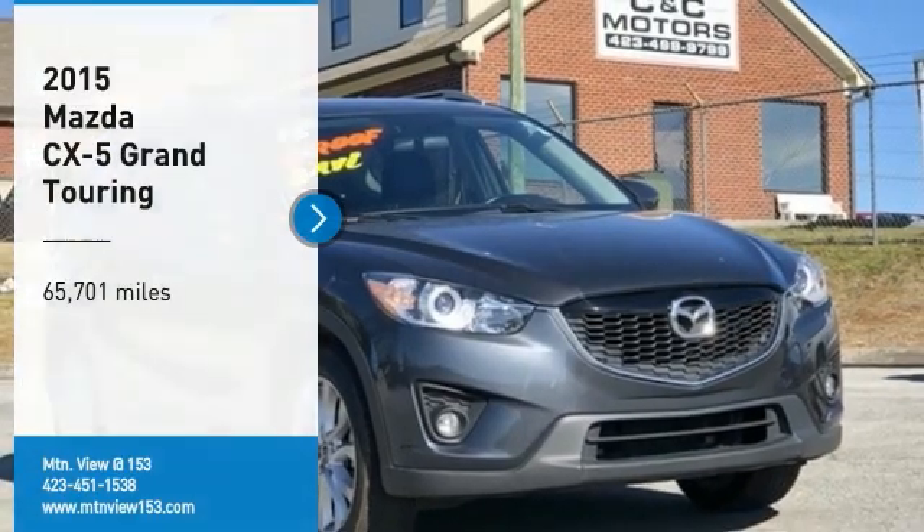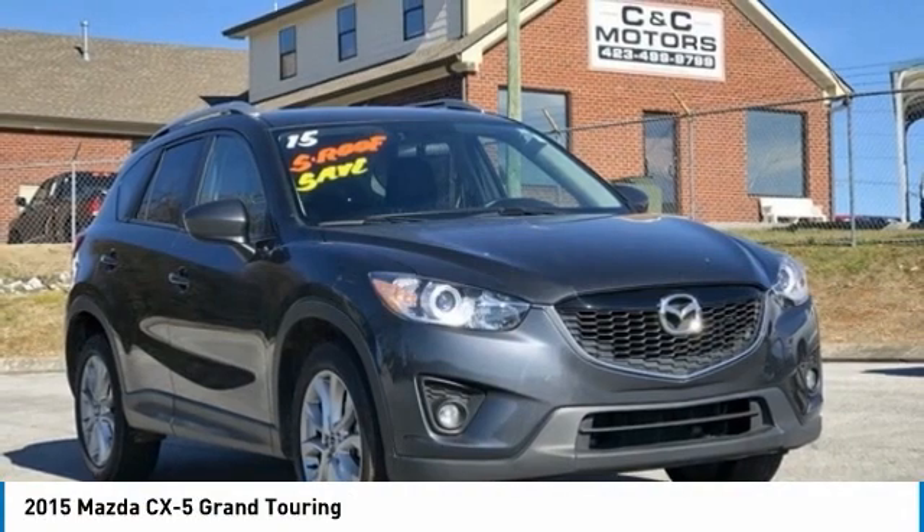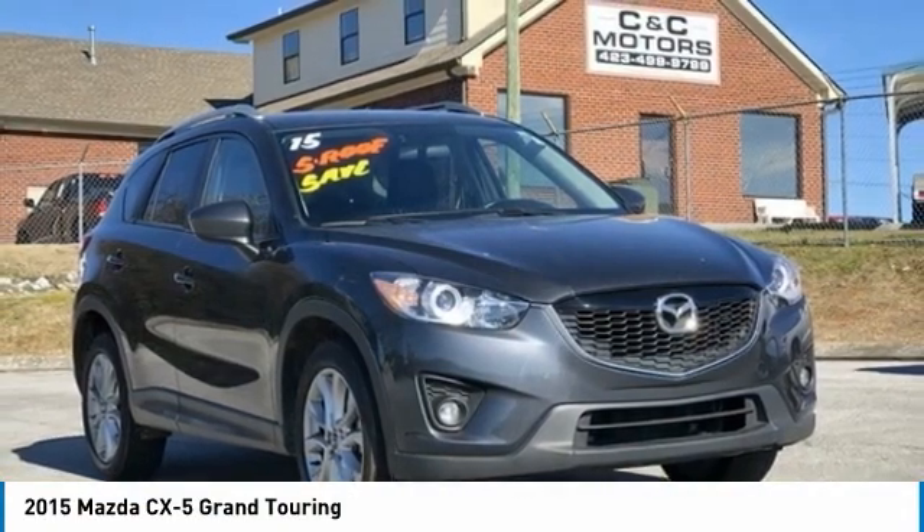Recent arrival. Priced below KBB Fair Purchase Price. Odometer is 28,124 miles below market average!